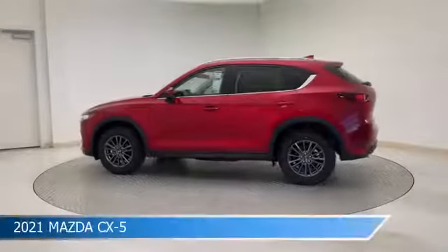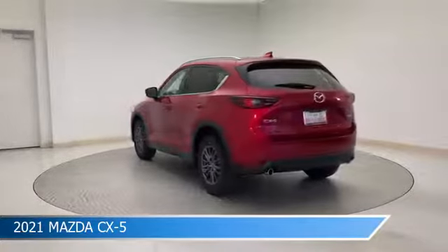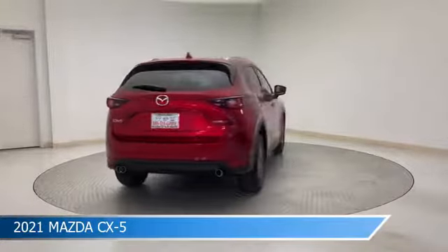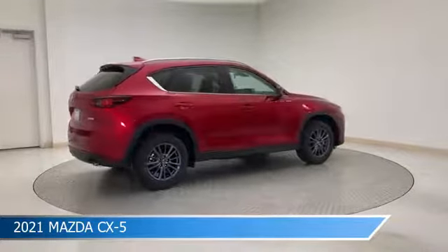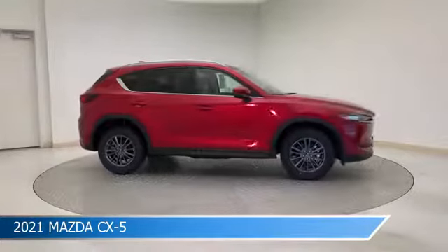Take a look at this 2021 Mazda CX-5, equipped with a 6-speed automatic transmission in Soul Red Crystal Metallic. This car comes with some great features including alloy wheels, Bluetooth, Android Auto, anti-lock brakes, and more. Come in and check it out today.